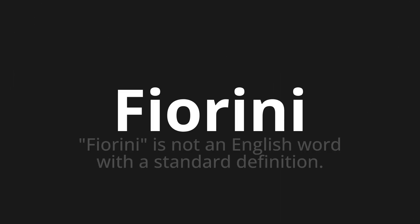Fiorini — note that Fiorini is not an English word with a standard definition. Let's say it all together: Fiorini, Fiorini, Fiorini.